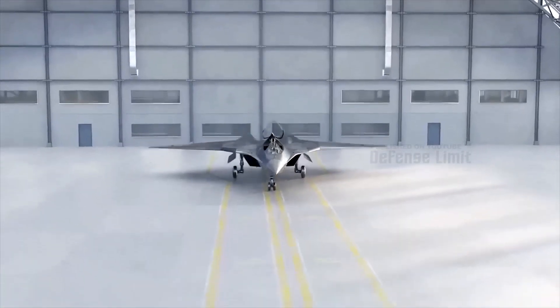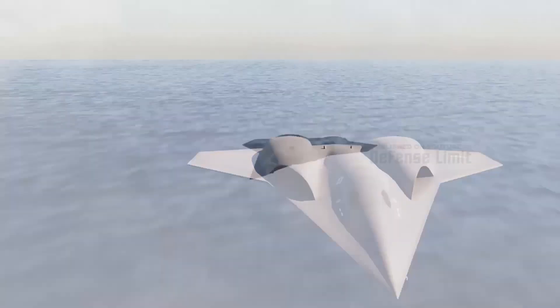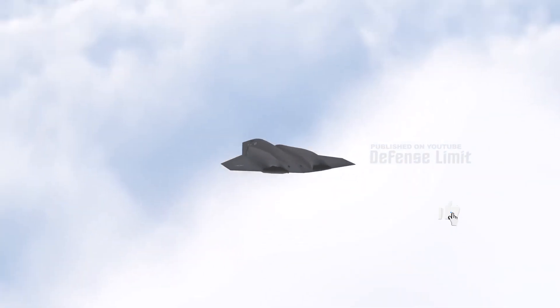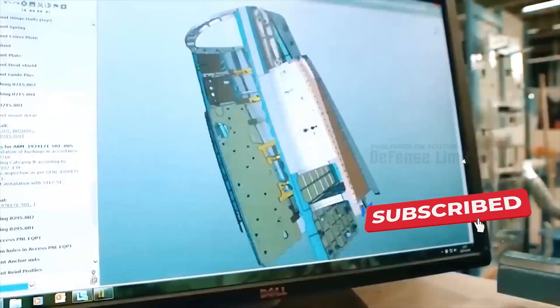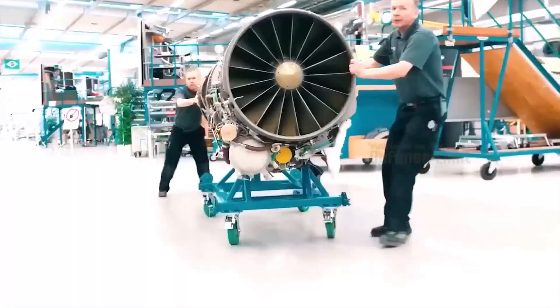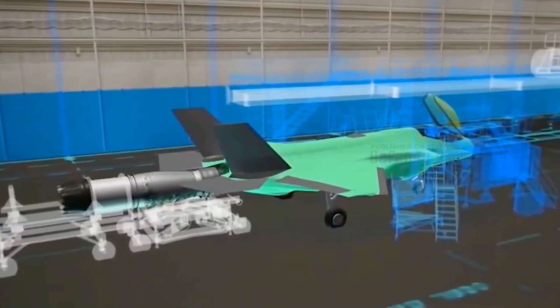The United States Air Force will select the winner of the NGAD sixth-generation fighter competition. The Next Generation Air Dominance fighter will replace the mighty F-22 Raptor, with plans to build around 200 of them. Get ready for the start of a new era of air supremacy. The NGAD fighter is not just a regular fighter but a family of systems that will soon replace the F-22 Raptor as a sixth-generation air superiority platform.